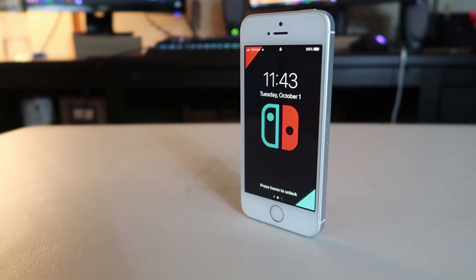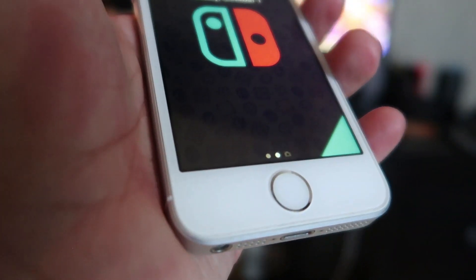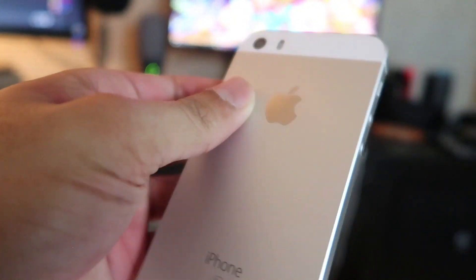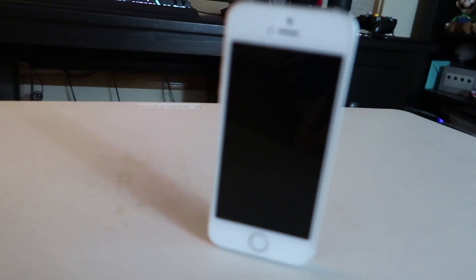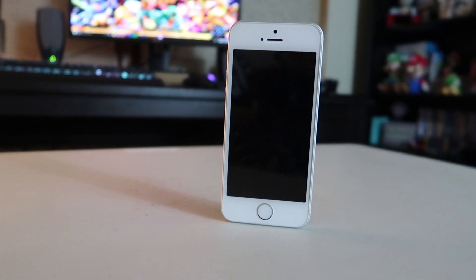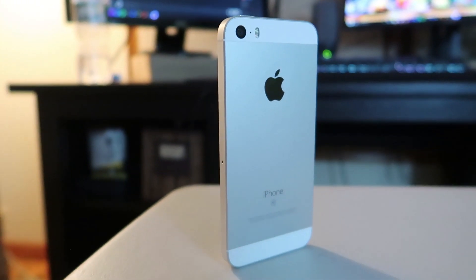A little backstory on the iPhone SE: I originally wanted to just get it as part of my collection. My first ever smartphone was the iPhone 5 back in 2012 or 2013, and I cracked it, so I don't have one in good condition. Since the iPhone 5 doesn't even support iOS 13, I decided to get an SE. I was watching tech YouTubers like Jonathan Morrison and Austin Evans, who mentioned iOS 13 coming to the SE, so I opted for the silver version on eBay for roughly $88.